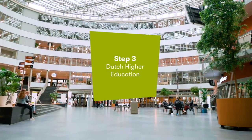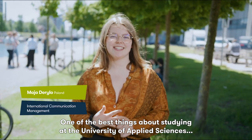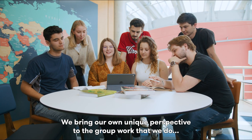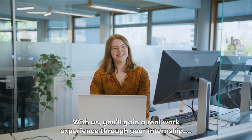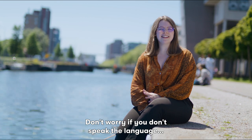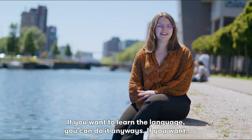Step 3, Dutch higher education. One of the best things about studying at the University of Applied Sciences rather than the traditional research university is the good combination between theory and practice, which will be a great help in your future career. We bring our own unique perspectives to the group work that we do, which makes it a very interesting learning environment. With us, you'll gain real work experience through your internship and you'll study to become an expert in your role. The high quality education system is ranked amongst the best in the world. Don't worry if you don't speak the language because Dutch people are excellent English speakers. If you want to learn the language, you can do it anyway.